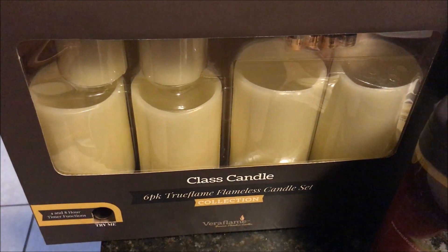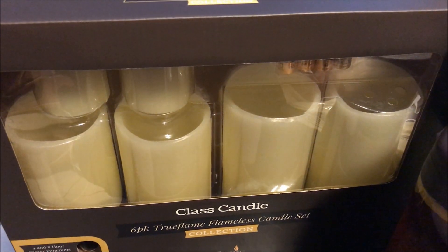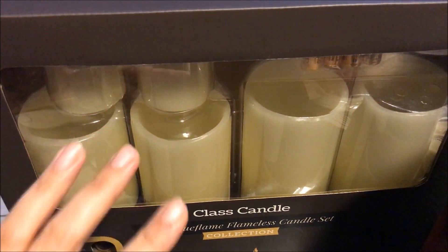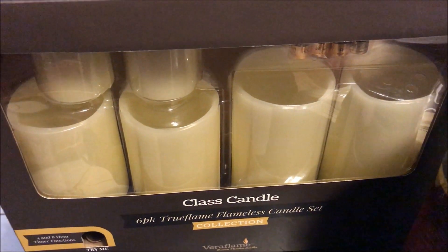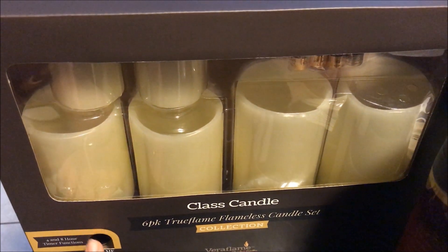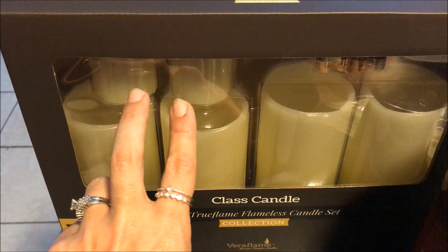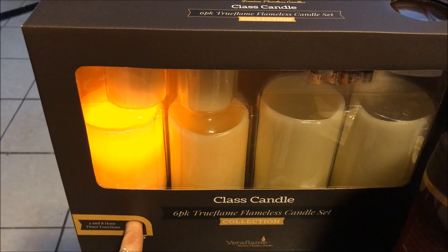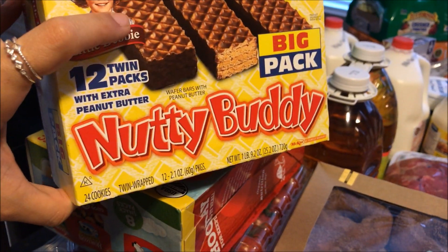I thought this was an absolute phenomenal deal — I'm constantly looking for flameless candles with timers to put around the house. If you go to HomeGoods, World Market, Bed Bath and Beyond, they're so expensive even just for one. I tried Hobby Lobby too. This was $20 for all of them: two big ones, two medium, and two small. It has a 4- and 8-hour timer function. Definitely look for those at BJ's.